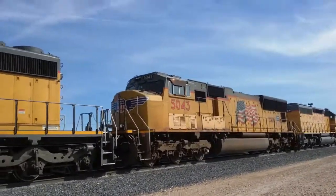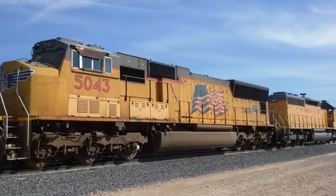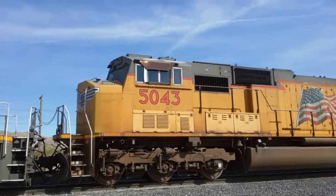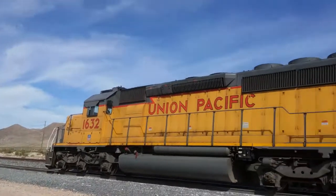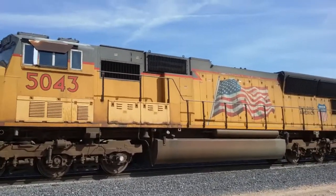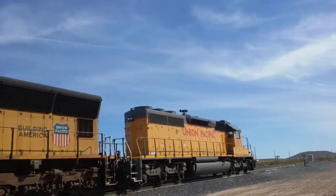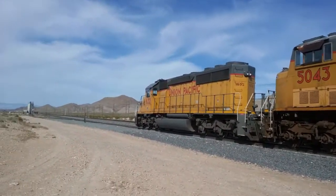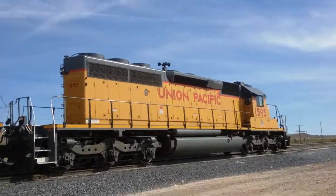Right here we have a train that's the newest out of all three trains, but it's not the newest train engine ever made. This train is Union Pacific 1632 SD40N. This one's 5043 SD70M. This train right here is not the newest out of all three because this one's the newest one, and that one may be the oldest one because it's a long nose — they discontinued long nose because it was too hard to see past it. So this one may be the mid one out of all three.